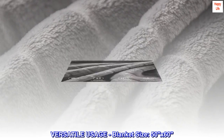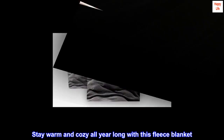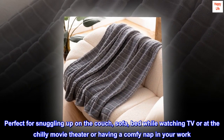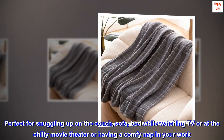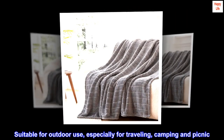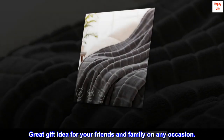Versatile usage. Blanket size: 50 by 60. Stay warm and cozy all year long with this fleece blanket. Perfect for snuggling up on the couch, sofa, or bed while watching TV, or at the chilly movie theater, or having a comfy nap at work. Suitable for outdoor use, especially for traveling, camping and picnic. Great gift idea for your friends and family on any occasion.